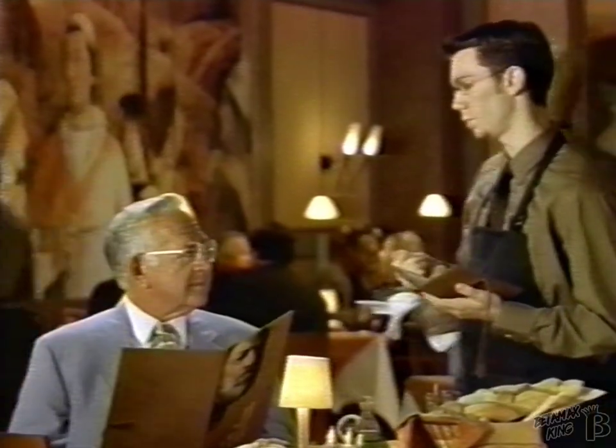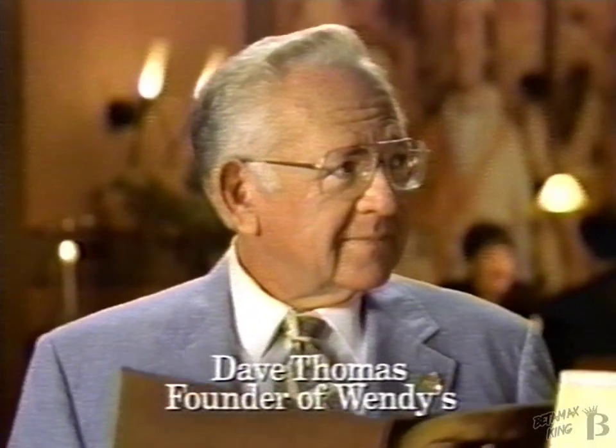We have a cinnamon macadamia encrusted sea bass and a warm banana chutney. Looking for something really delicious? A pepper painted chicken neck with a mango habanero mojo and sauce romanesco. Sauce what?